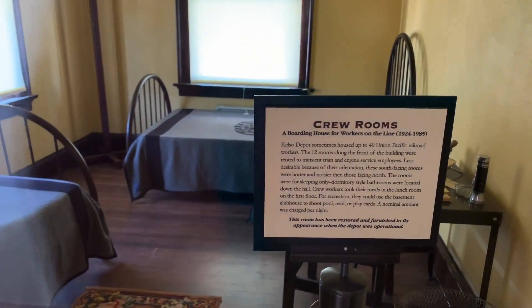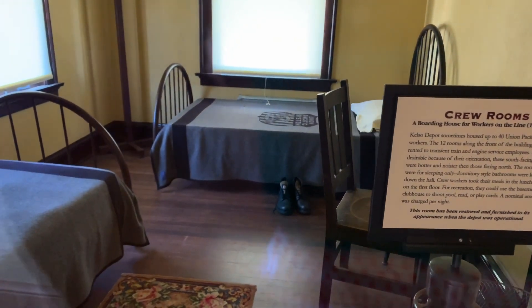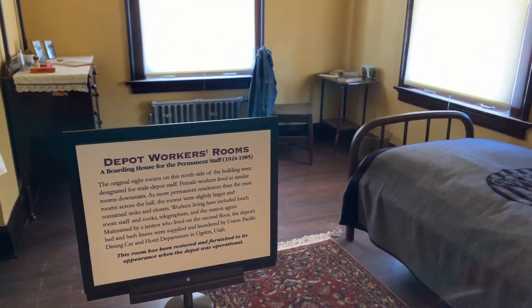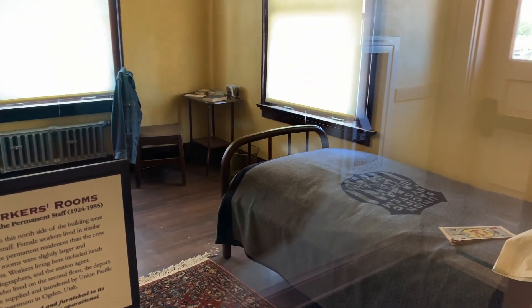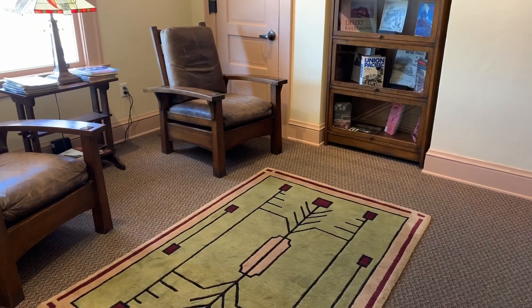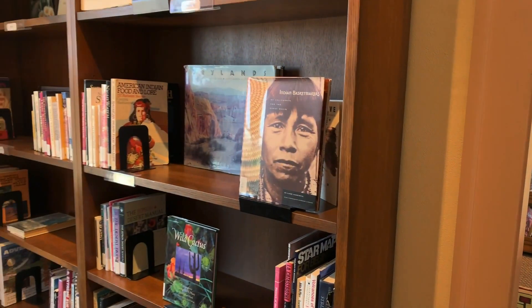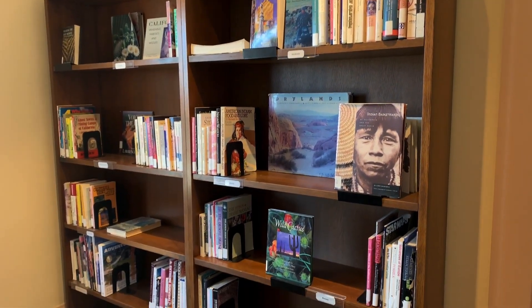All of these things eventually developed in Kelso, and there were places where the railroad workers would actually sleep as well. There is a representation of that as you walk through the Kelso Depot visitor center. It was named Kelso because three men put their names in a hat, drew one, and that name was John Kelso — otherwise it was just called Siding Number 16 up until then.